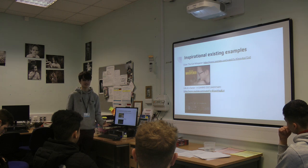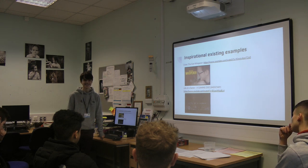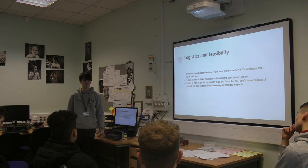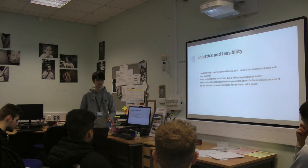It's basically this concept where the audience might get some inside secrets — for example, how they sometimes edit bits out to make their gaming look better, like cutting out the parts where they die. In terms of locations, they're easy to get to because I have a car to travel to the YouTuber's house and I can easily get hold of a sat-nav. However, the hard thing about this film is that it may be difficult to find a YouTuber willing to participate, and it may be hard to get permission to film at their house due to the risk of their personal information being linked to the public.